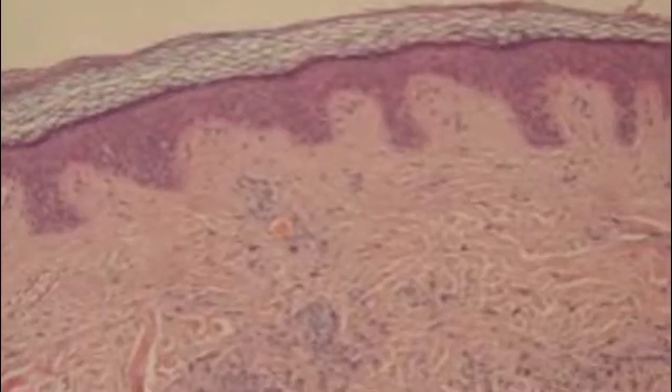The Integumentary System also has many layers, like the Epidermis, which is the outer layer of the skin, and it acts as the body's major barrier against any harsh environments.